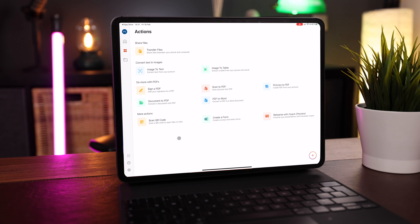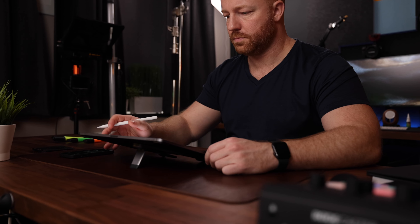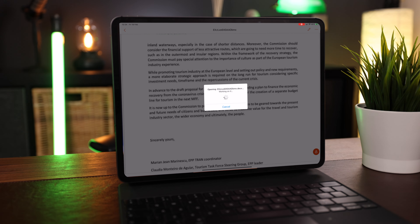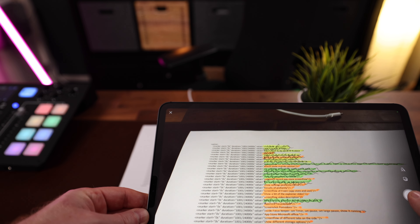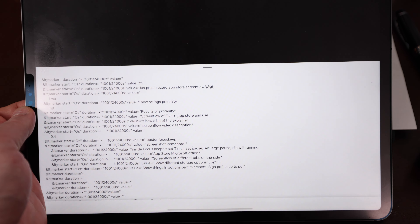The real magic in this app happens in the actions part — there are some really nifty features and real time savers. You can sign PDFs with your Apple Pencil and send them back without printing. We have scan to PDF, which converts images to PDF, and of course you can convert documents to PDF. But what's really super useful is PDF to Word — with a single tap you can convert a PDF file into a Word document and edit whatever you want. There are other tools for editing PDF documents without converting them, which we'll talk about later. Having all of this functionality in one place is very efficient. Another killer feature is image to text, where you can take an existing image or snap a new one and the app will convert all the text in the picture into an editable document. The same goes for image to table, which converts tables in an image into a proper Excel table. Really useful stuff.